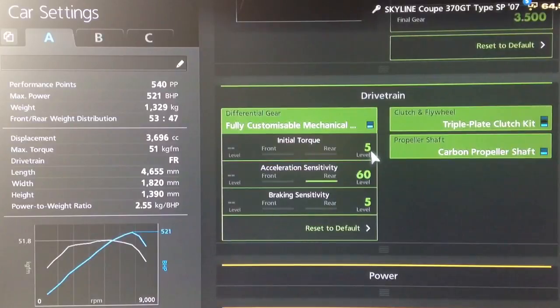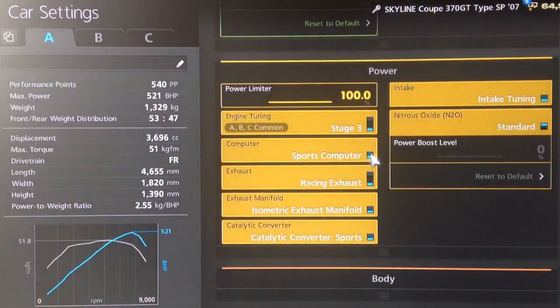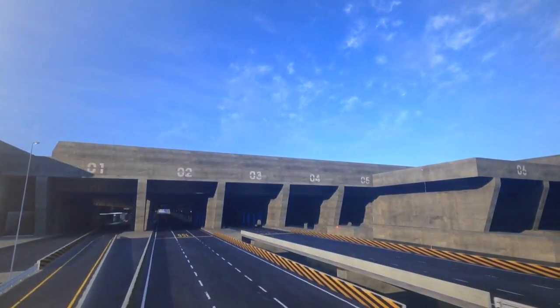For your diff same as usual — low initial torque, high acceleration and low braking sensitivity. All the power upgrades obviously, and I would recommend NOS even though I haven't fitted it on this one, and obviously you want your weight loss. Traction control is turned off as always.